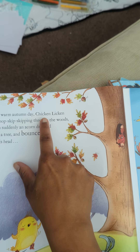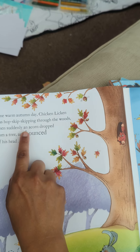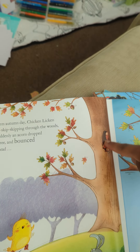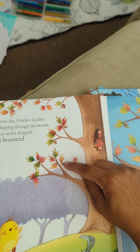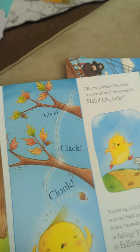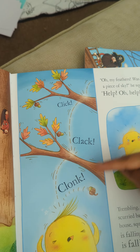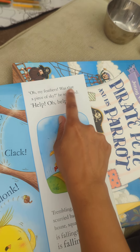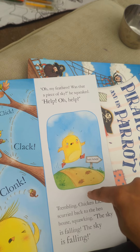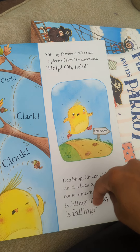One warm autumn day, Chicken Licken was hop, skip, skipping through the woods when suddenly an acorn dropped from a tree and bounced off his head. There's the oak tree with the squirrel inside and there are the acorns. Click, clack, clonk. 'Oh, my feathers — was that a piece of the sky?' he squeaked. 'Help, oh help!' Trembling, Chicken Licken scurried back to the hen house, squawking, 'The sky is falling! The sky is falling!'